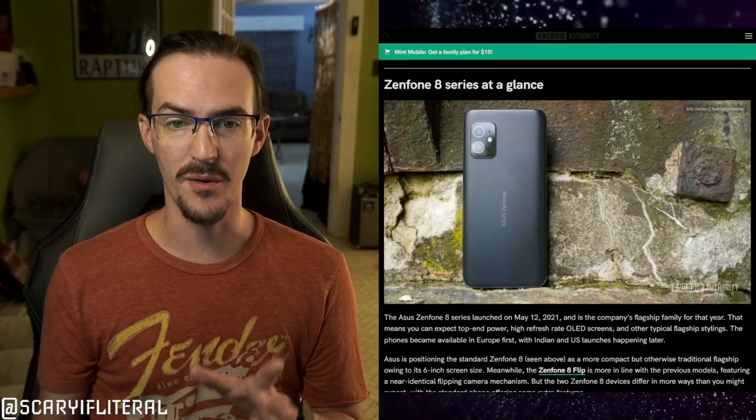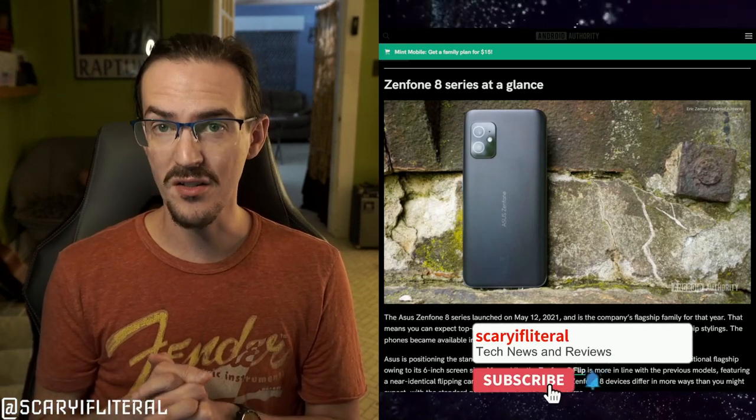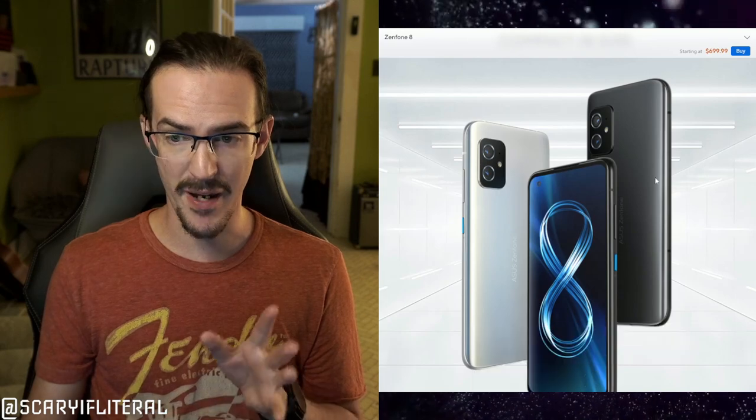About a year ago, a phone called the Asus Zenfone 8 came out and made the rounds on a lot of YouTube channels. A lot of people praised it for being kind of Android's version of the iPhone mini. It was quite small, quite compact, and pretty rock-solid. It had some pretty decent specs.